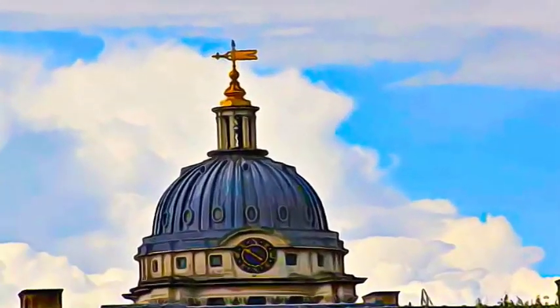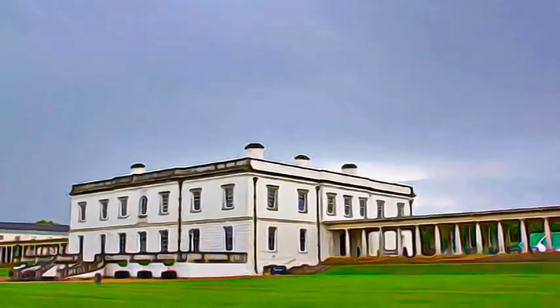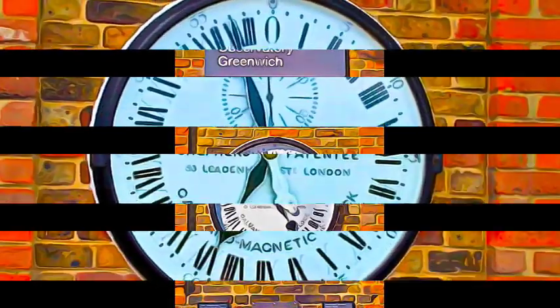Inigo Jones and Christopher Wren, and more widely European architecture at an important stage in its evolution. It also symbolizes English artistic and scientific endeavor in the 17th and 18th centuries.